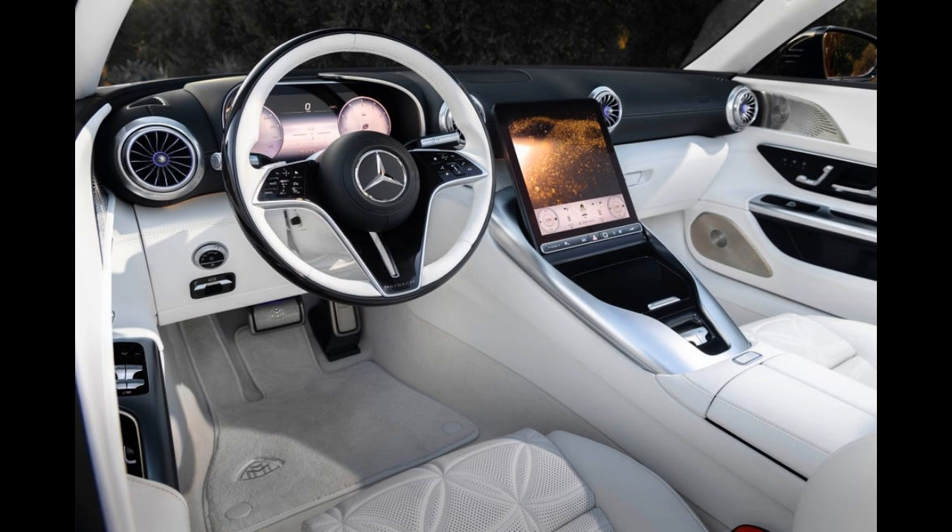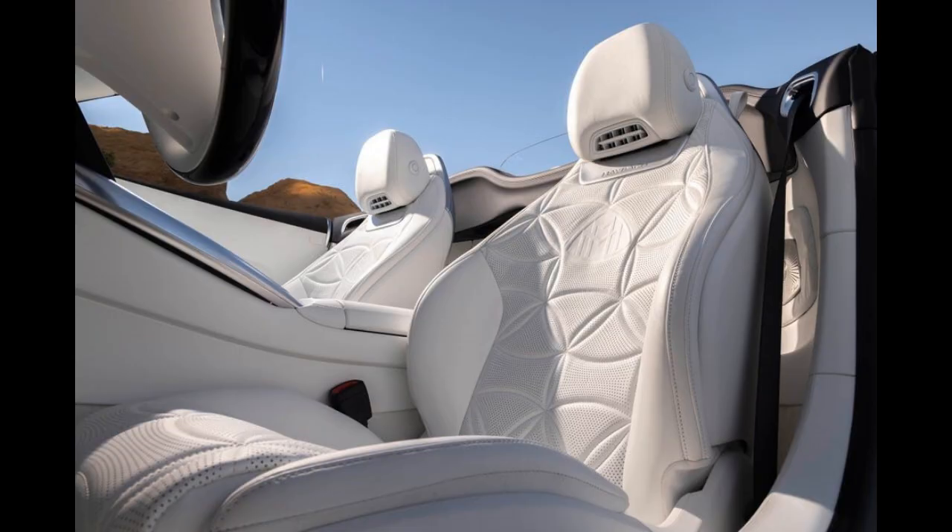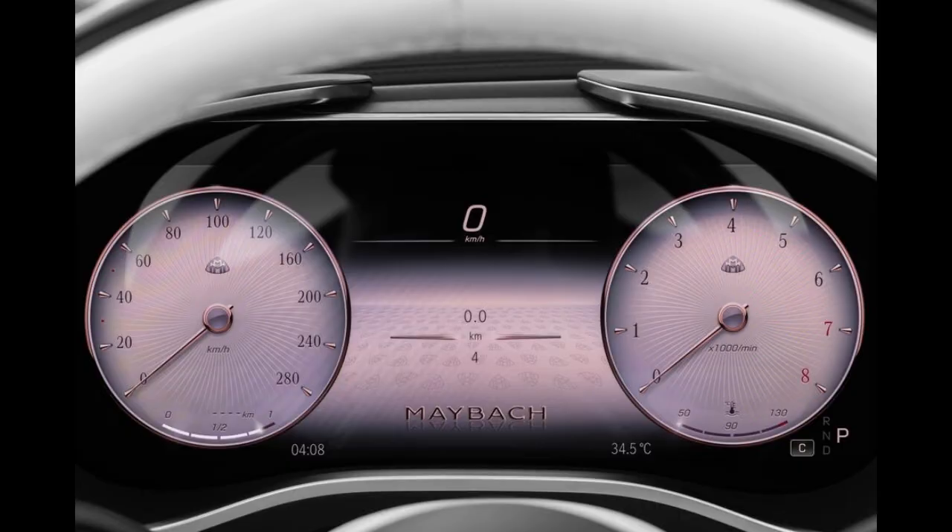In an attempt to transform the hard-edged 577-horsepower SL63 from sports car to luxury Grand Tourer, Maybach has made several hardware changes. The company says it has added extensive sound deadening to quiet the cabin and bolted on a new, quieter exhaust system to subdue the 4.0-liter twin-turbo V8's thunder.